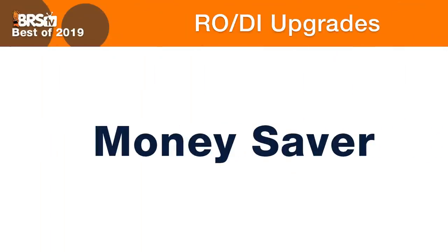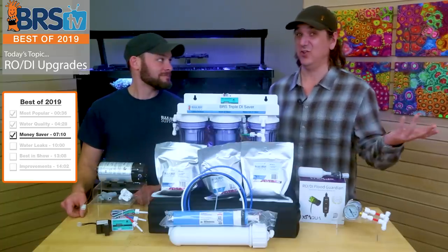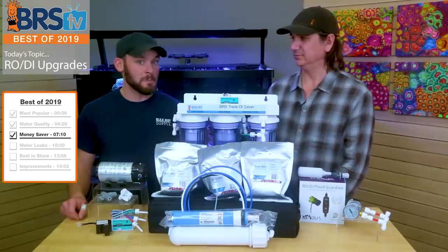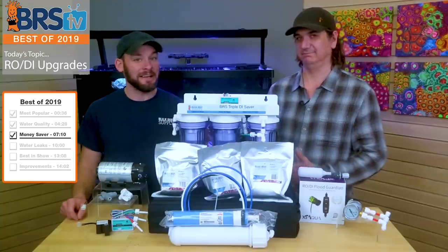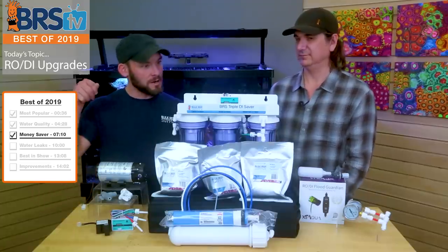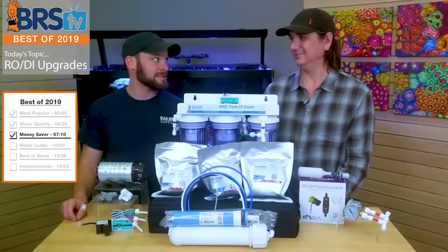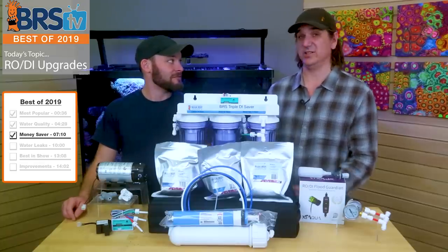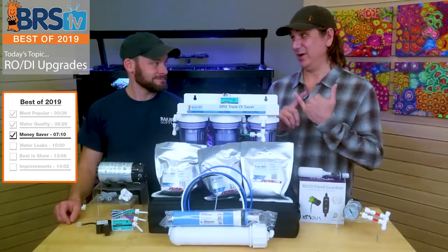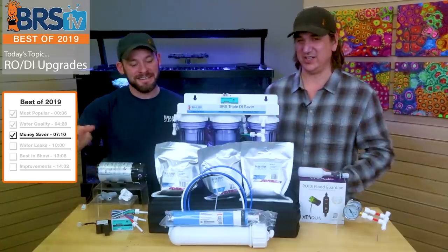For best money-saving upgrade of 2019 — what accessory can you spend money on to save money in the long run? Specifically, water going down the drain. Right now it's like a four-to-one, sometimes three-to-one ratio of wastewater, meaning more water going down the drain as waste than what's actually going in your barrel. Over time that can cost money, especially in areas like California where there are water restrictions and water costs a lot, where you're making a decision between watering your lawn, taking a bath, or providing water for your fish tank.